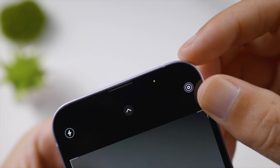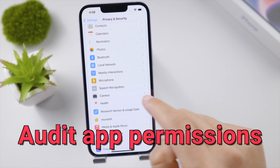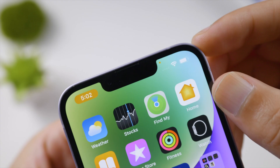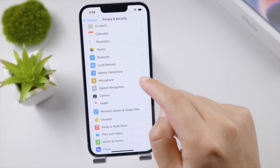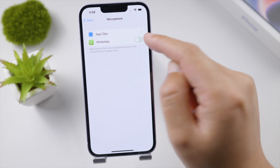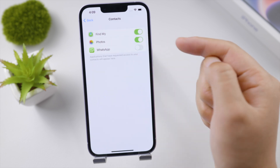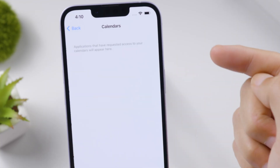If you see a blue dot showing on your status bar, it means some apps are using your camera. Just go to privacy settings for camera and deny permission for apps you don't trust. If you see an orange dot, audit the privacy settings for your microphone. Also take a close look at apps that have access to your contacts, calendar, files, and folders.